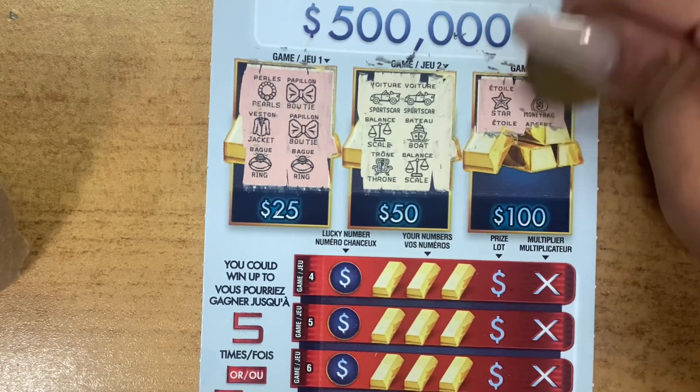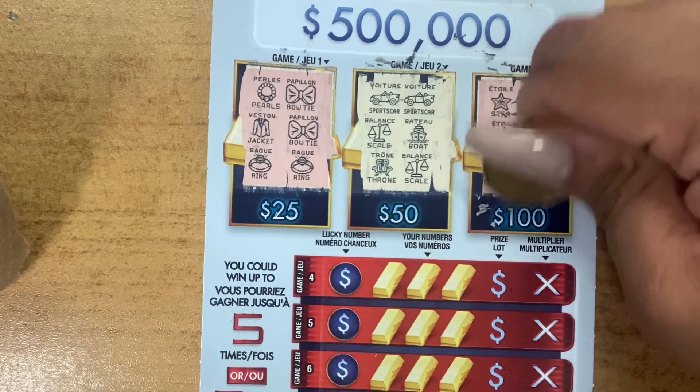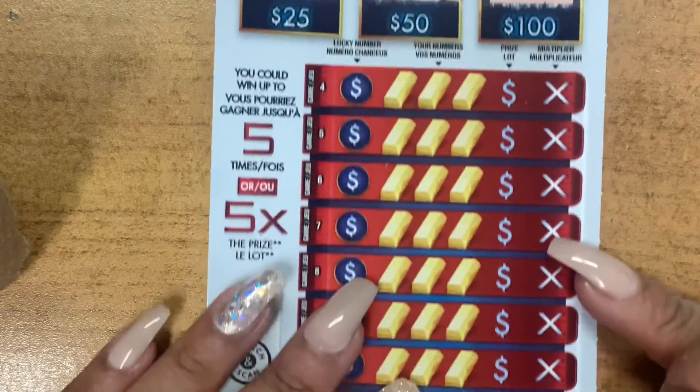We have a star, money bag, a star, cash, treasure, and a ruby. No luck there.